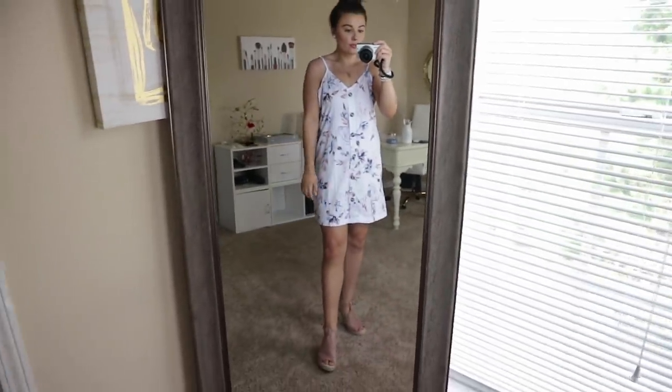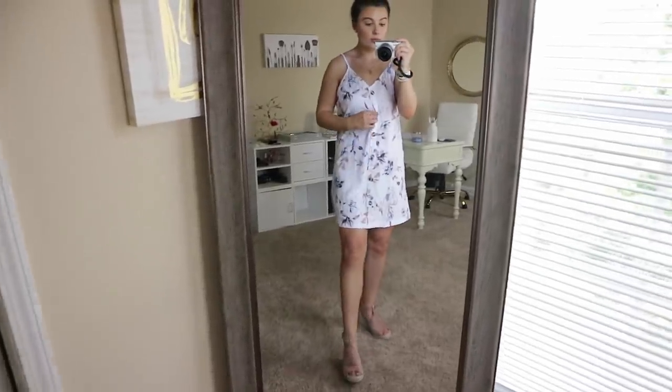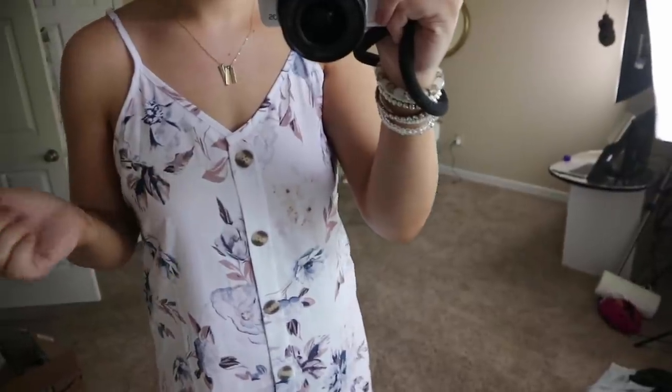Next we have this white floral buttoned-down A-line dress with spaghetti straps that are adjustable. I love that it has a V in the front and the back — I just think that's really flattering. I got a medium in this and it fits really nicely, though it is a little bit more oversized, so if you're between sizes go down. I would wear all nude underneath — nude shorts and a nude bra. It's not see-through unless you're wearing dark underwear. I love this for a shower or a wedding, and you could definitely dress it up with some heels.